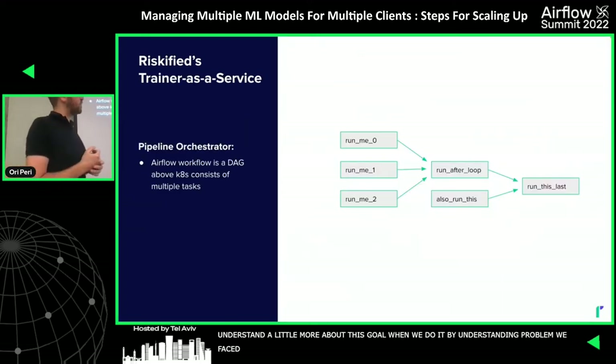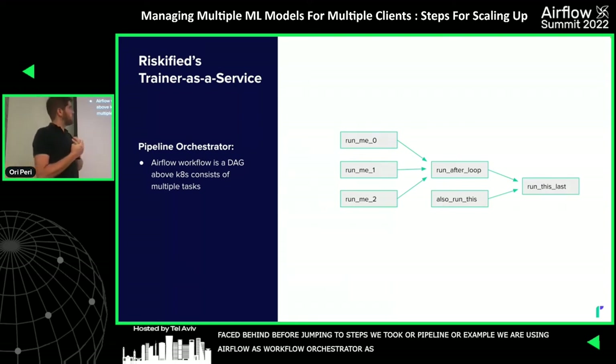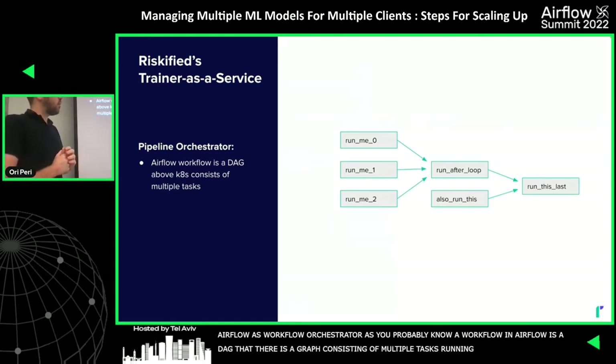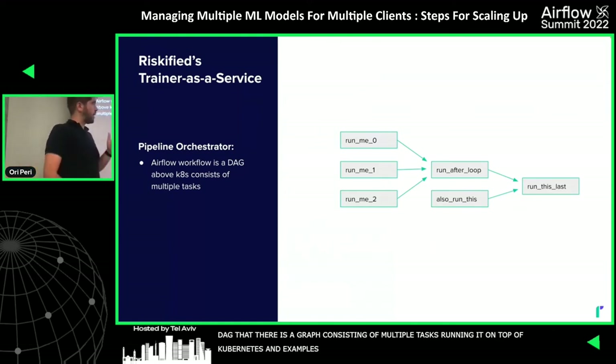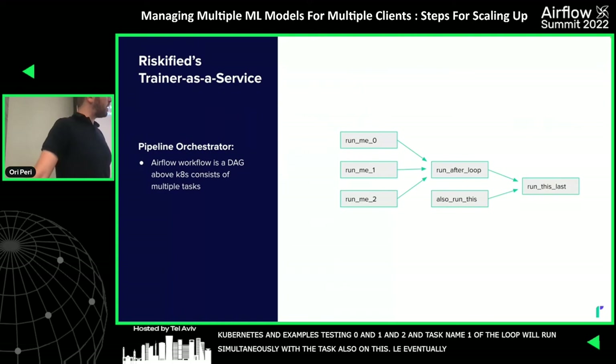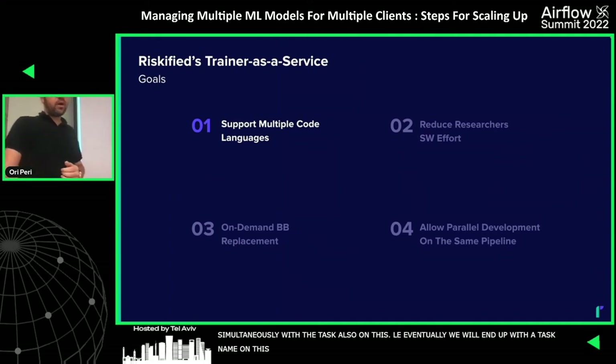Before jumping to the steps we took to address these goals, let's model our service with a small toy example. We use Airflow as a workflow orchestrator — a workflow in Airflow is a DAG, a directed acyclic graph, consisting of multiple tasks running on Kubernetes. In this toy example, tasks 1, 0, 1, and 2 run in parallel, then 'run after loop' runs simultaneously with the 'also on this' task, and finally we end up with 'run this last'.